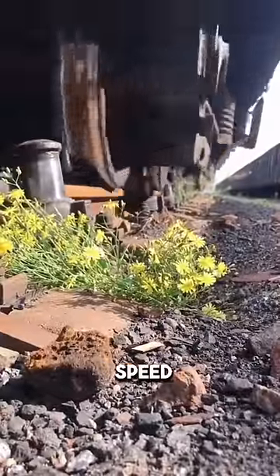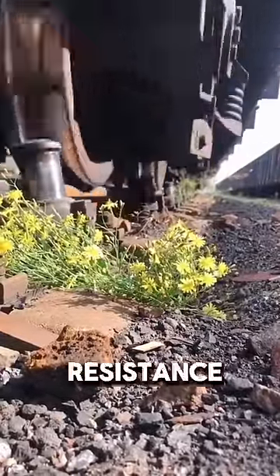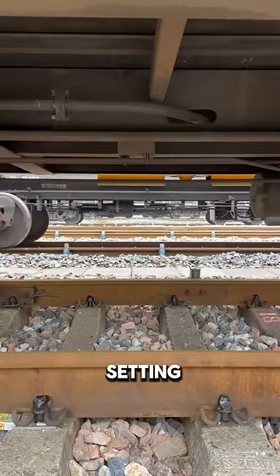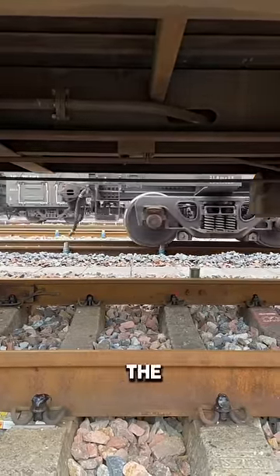The devices are set for a specified speed at the factory. If the rail car is below the set speed, the device offers no resistance. However, if the car's speed is equal to or greater than the speed setting, an internal valve is activated to provide resistance to the wheel, thus slowing the train.